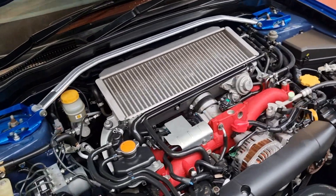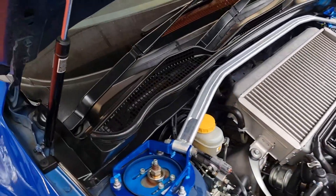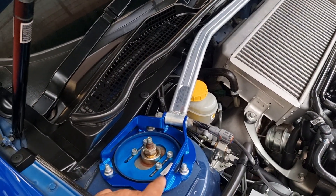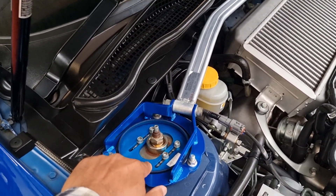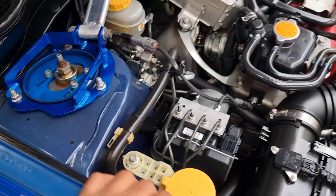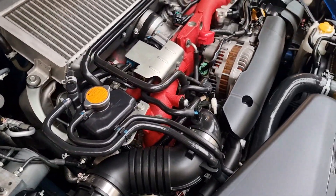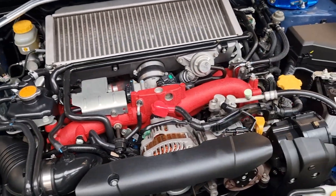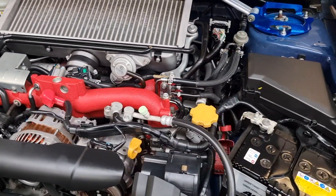Have a look — absolutely mint. There's a stability bar there which looks like it may have a different adjustment — you can do adjustments on there. Mileage is very low on the car, so the engine is in absolutely perfect condition.